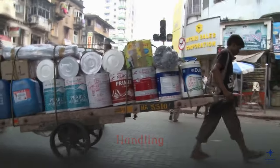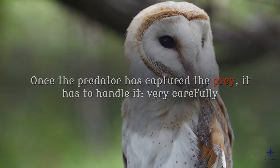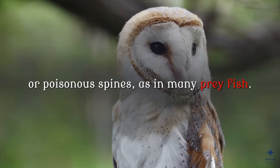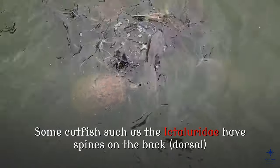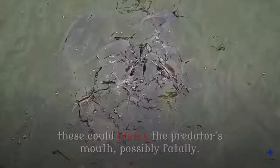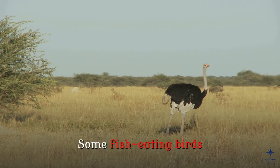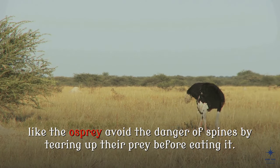Handling. Once the predator has captured the prey, it has to handle it very carefully if the prey is dangerous to eat, such as if it possesses sharp or poisonous spines, as in many prey fish. Some catfish such as the ictilaridae have spines on the back (dorsal) and belly (pectoral), which lock in the erect position. As the catfish thrashes about when captured, these could pierce the predator's mouth, possibly fatally. Some fish-eating birds like the osprey avoid the danger of spines by tearing up their prey before eating it.